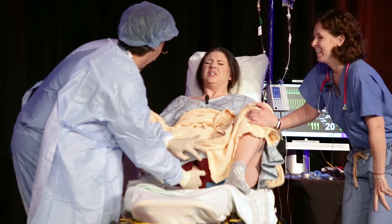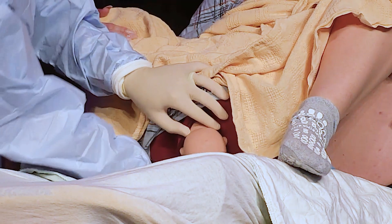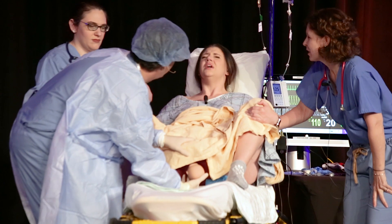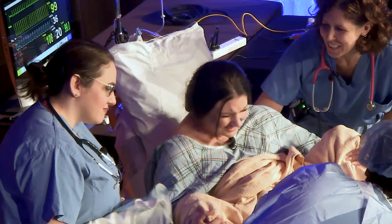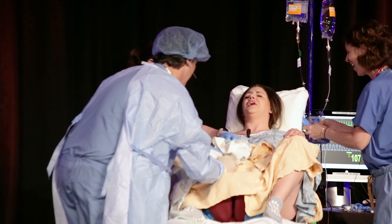Doctor guides pushing: 'Take a breath. You can go again, good job. Push.' After several pushes, the baby is delivered. Doctor announces: 'It's a boy, mom! Congratulations.'